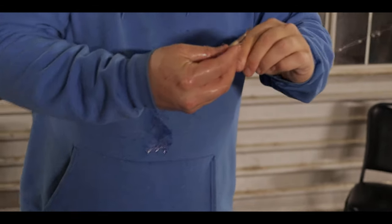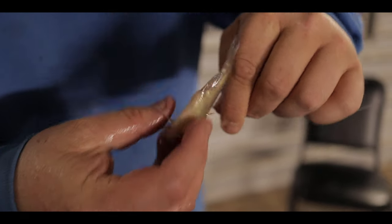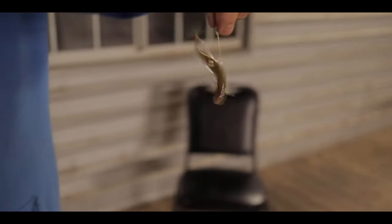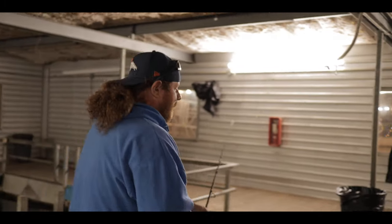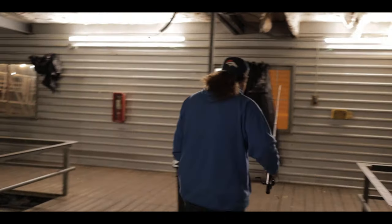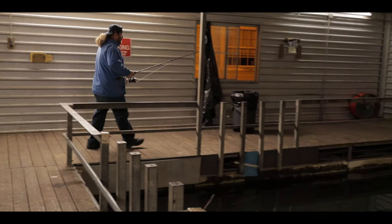How do you hook them? I just hook them through the back above the black line that runs down there so I don't kill them. And then they swim around — keep them alive. I'm going to go try to catch another one. Good luck, buddy. I'll be back.